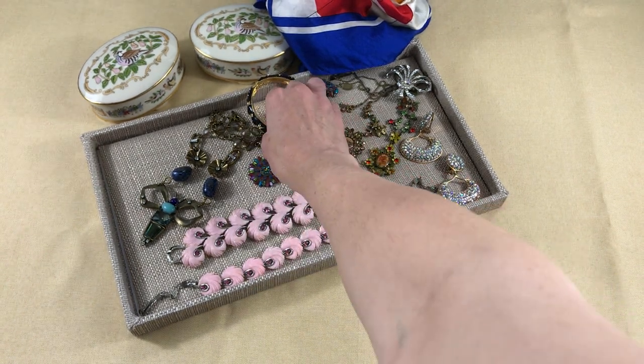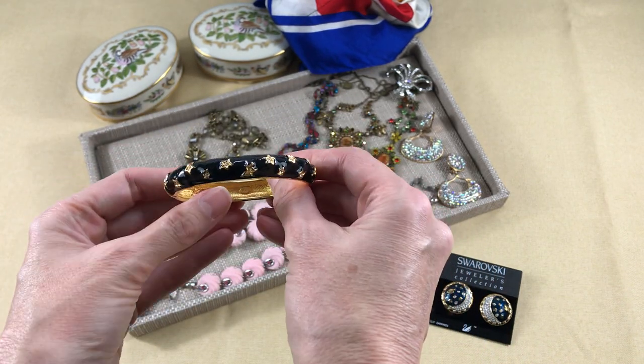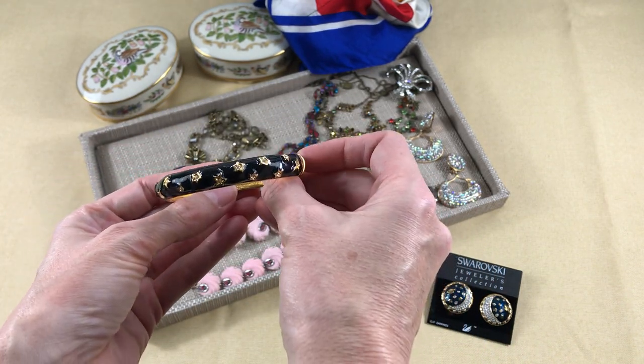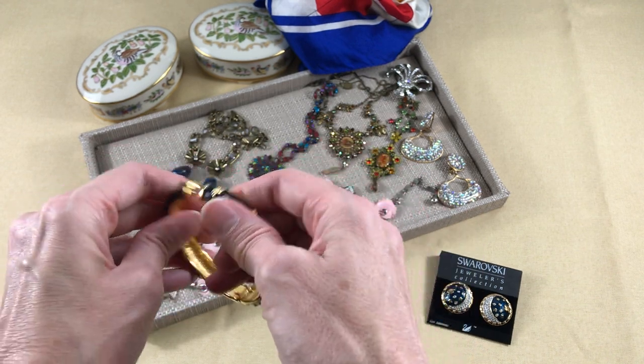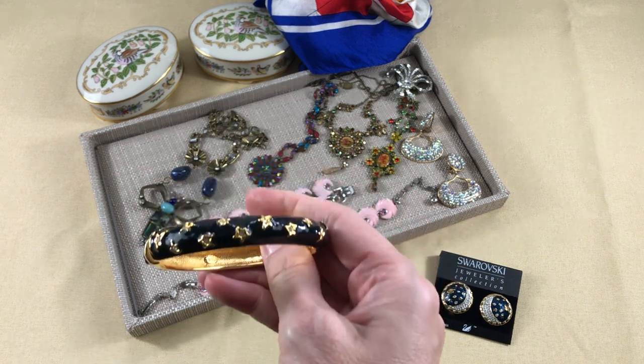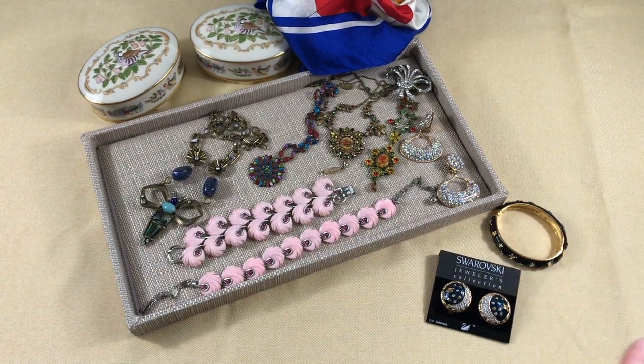And then this KJL enamel bangle — it's black enamel set with gold stars and clear crystal rhinestones. There is one rhinestone missing, so I'll need to fix that. Otherwise it's in excellent condition. A few things need some light repairs and other stuff I'll try to list this week.